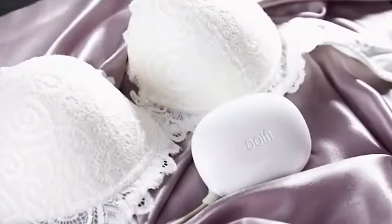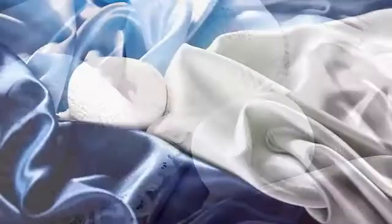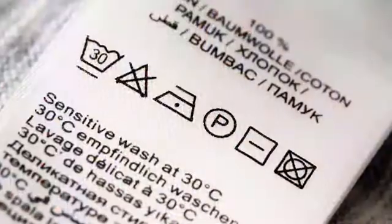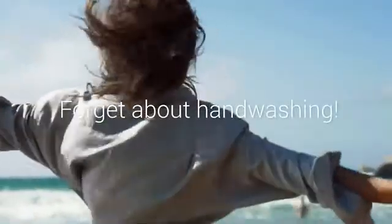The tiny bubbles implode, creating millions of micro-jet liquid streams. Those invisible yet powerful streams safely wash away all the dirt from the fabric. Dolphy is great for your personal silk, lace, cashmere — everything that you would normally hesitate to throw into a washing machine. With Dolphy, you can forget about hand washing.